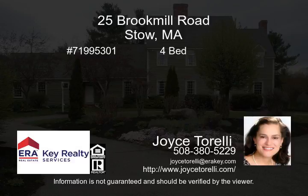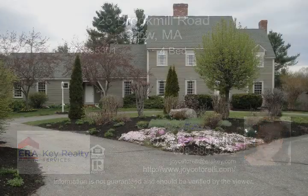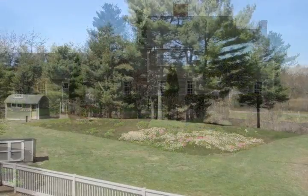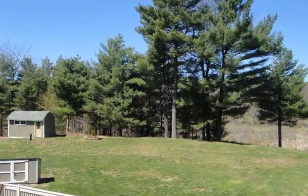Location: a scenic retreat on a private end cul-de-sac with approximately two acres of panoramic waterfront and nature views, with use of Elizabeth Brook. All begins with a generous circular drive-in.